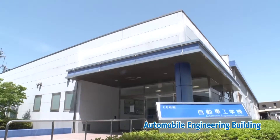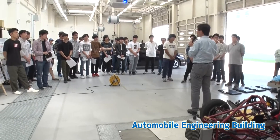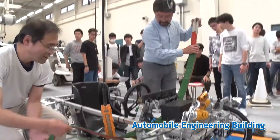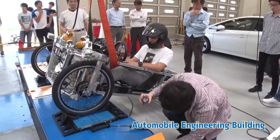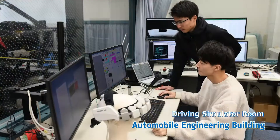Students can experience a series of vehicle development processes, from concept design, engineering, production and evaluation, with a focus on vehicle performance research. The advanced, large-scale facilities are unique to Kanagawa Institute of Technology.